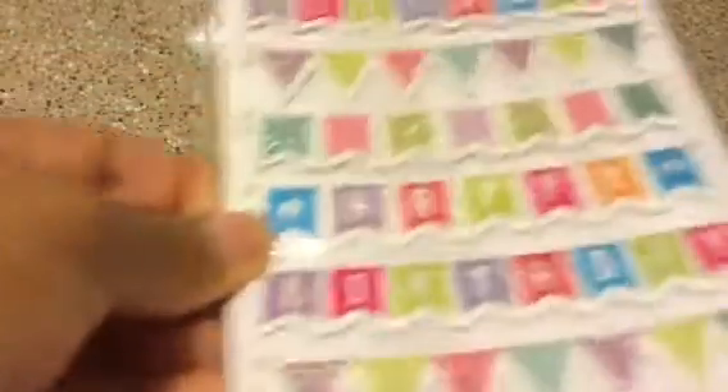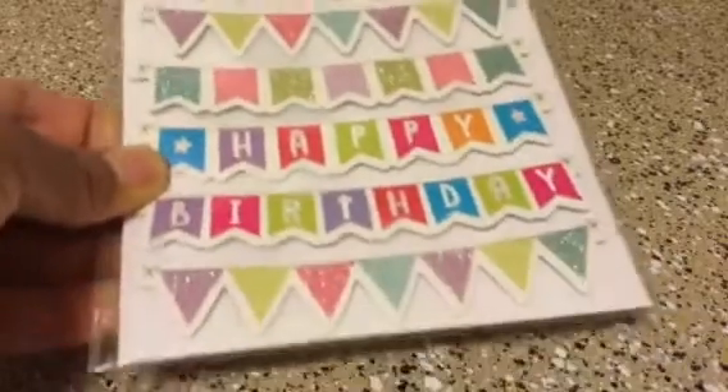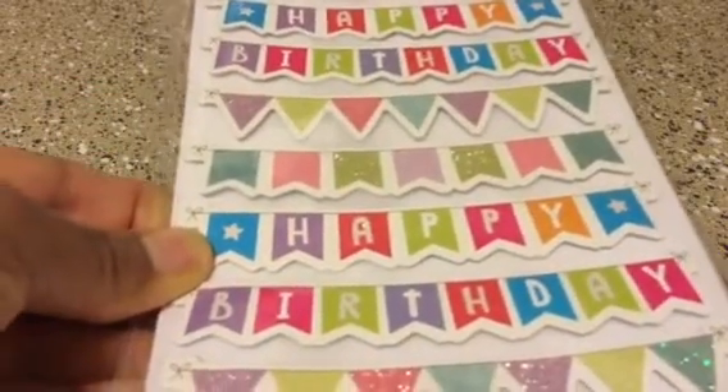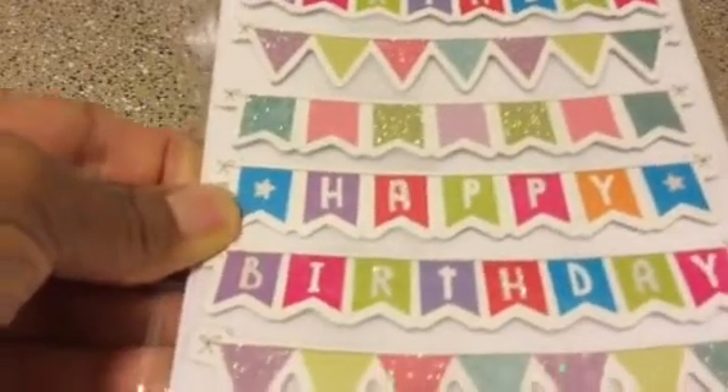And then this is the Happy Birthday Banner by Jop. You get seven banners, and this is for Mommy Loves Gigi. I'm still looking for your other stickers — hopefully I'll find them soon and I'll send it out your way.